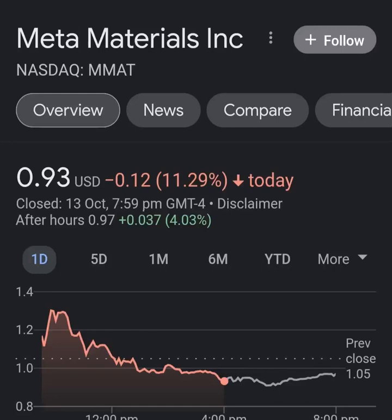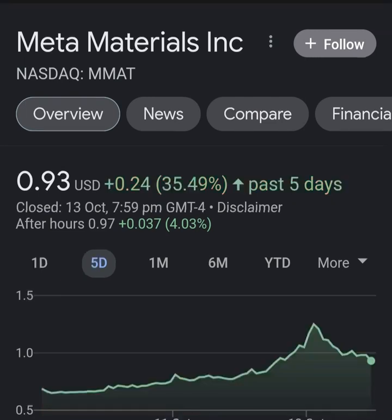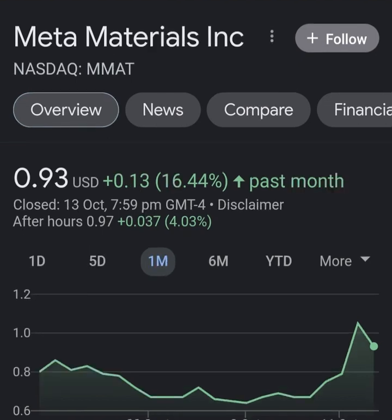Hello guys, welcome back to my YouTube channel. In this video we are going to talk about Meta Materials — the ticker symbol is MMAT. I'm going to take a look at the fundamentals of this company and also take a look at the chart, just to see how this company is doing and if it's worth your risk of investing.